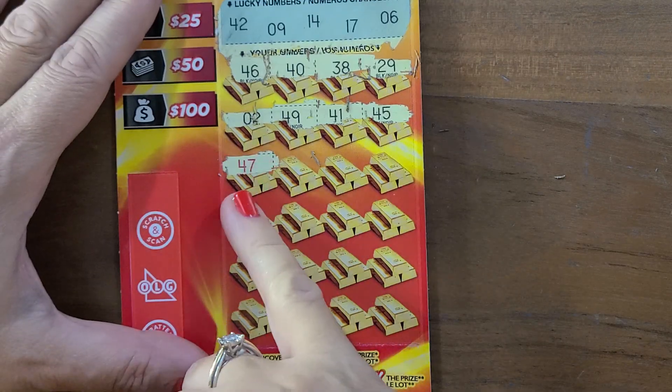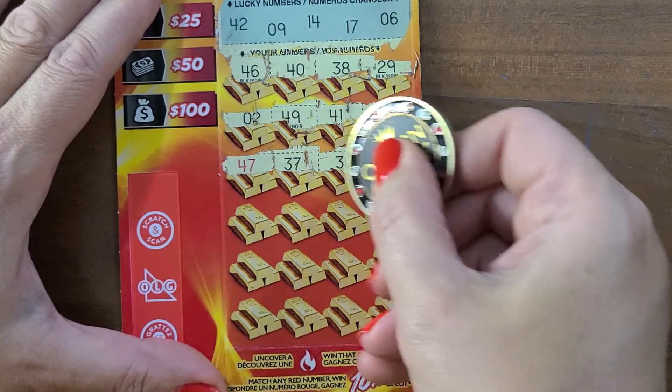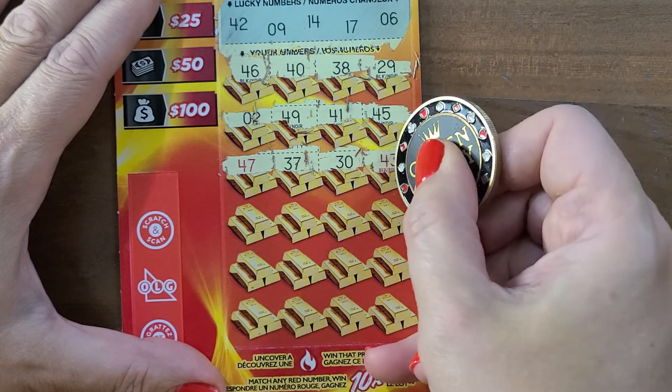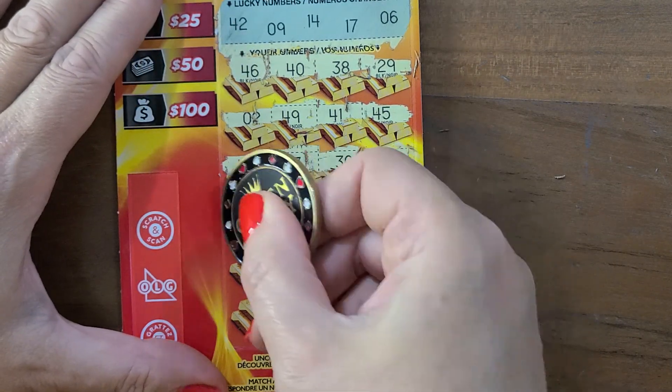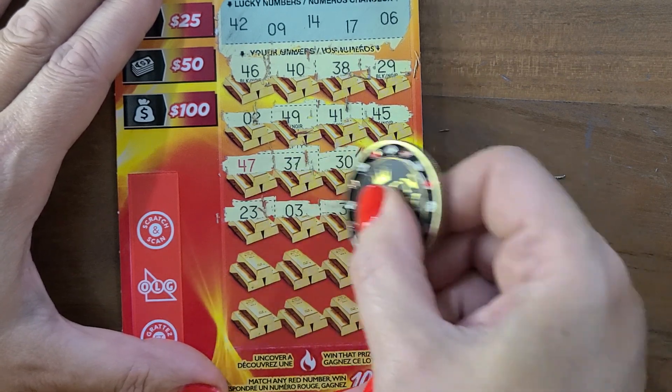See what I mean about the different colors? The red. 37 — we have no 37 at all. No 30s. 43 — one off. 23, 3, 31.